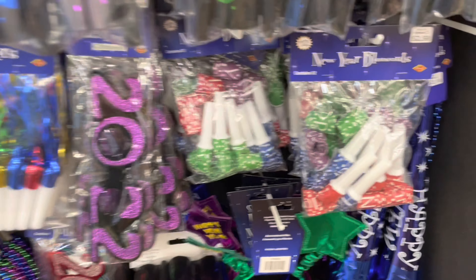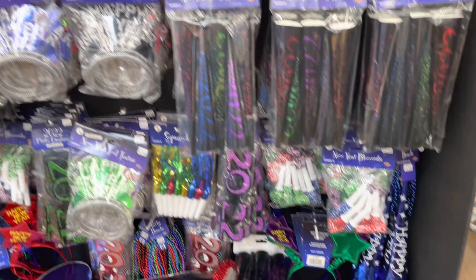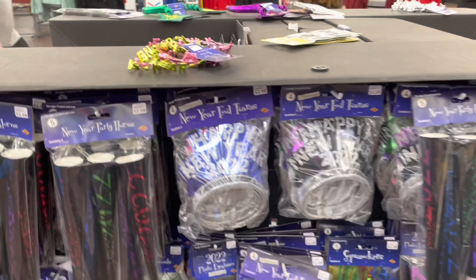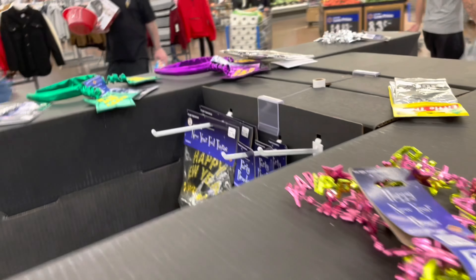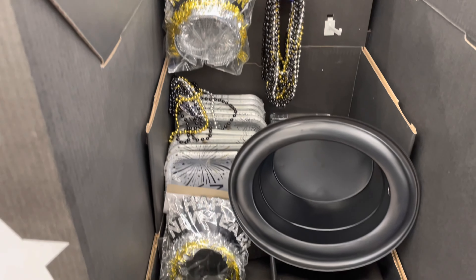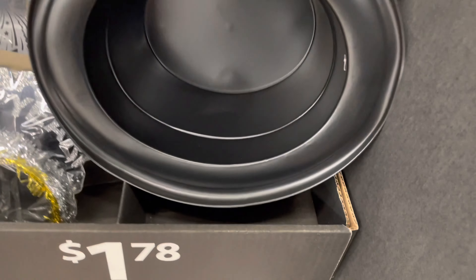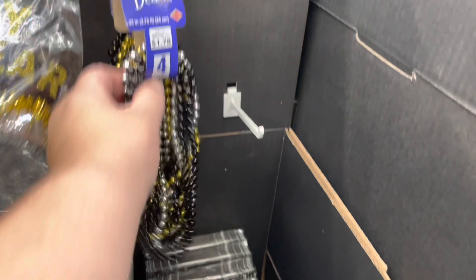As you go down there were some more necklaces and all kinds of things to blow for the New Year — lots of cute stuff to celebrate. I also noticed there were some chains up here that weren't in the display, so I went around again to the last part of it.